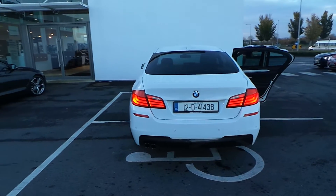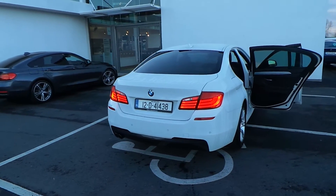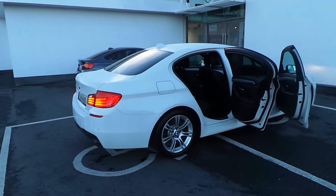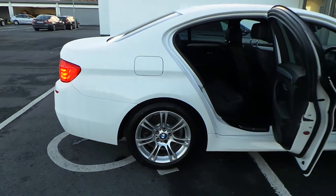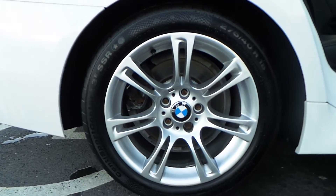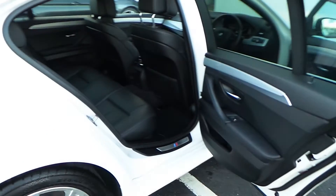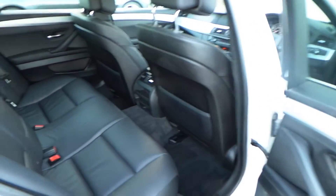Stunning car in white, as you can see. Some of the additional equipment includes sun protection glass in the rear windows and rear parking sensors. I'll just show you the alloy wheels — they're 18-inch 520 run-flat tyres.